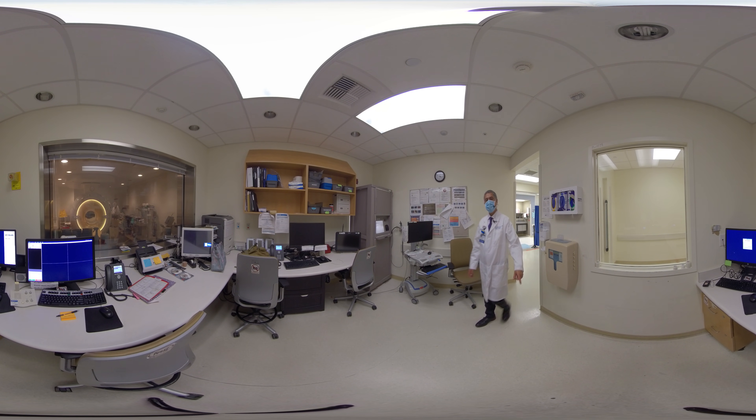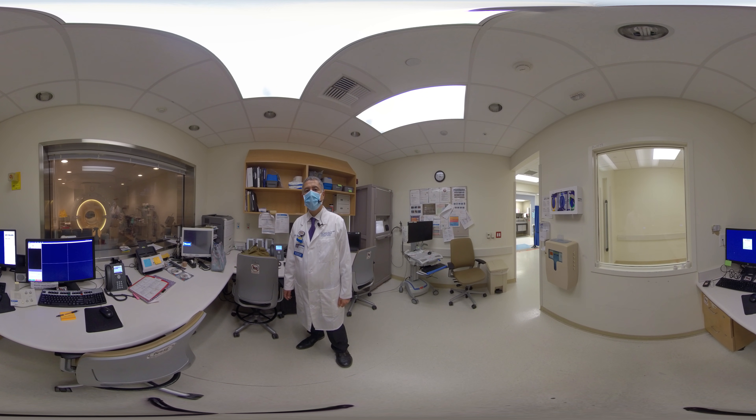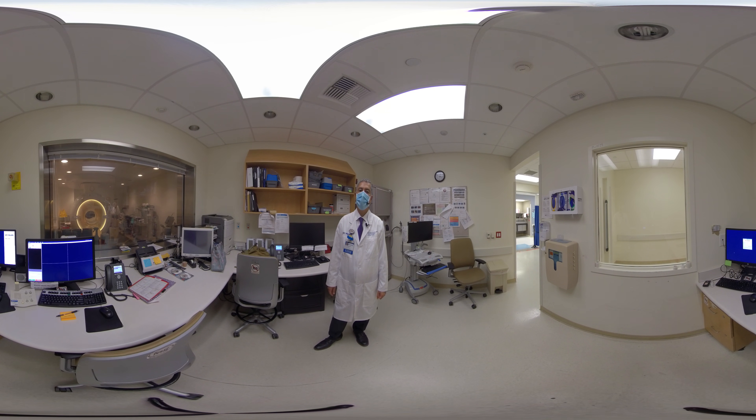Here is one of our clinical MRIs. This is a three-Tesla MRI. We have several MRIs on this campus. We also have a three-Tesla and a 9.4-Tesla MRI for research on the Irvine campus.